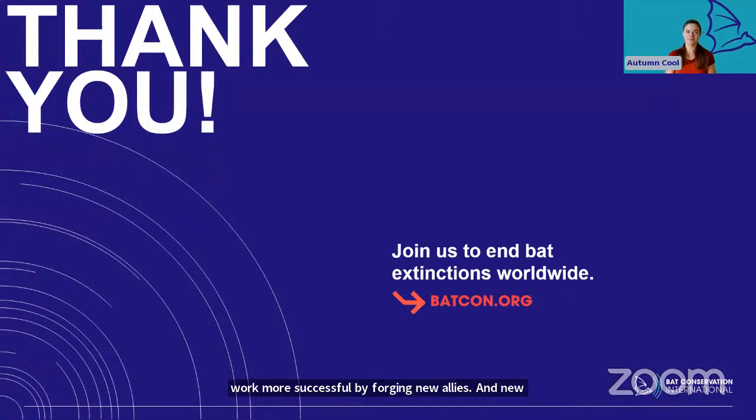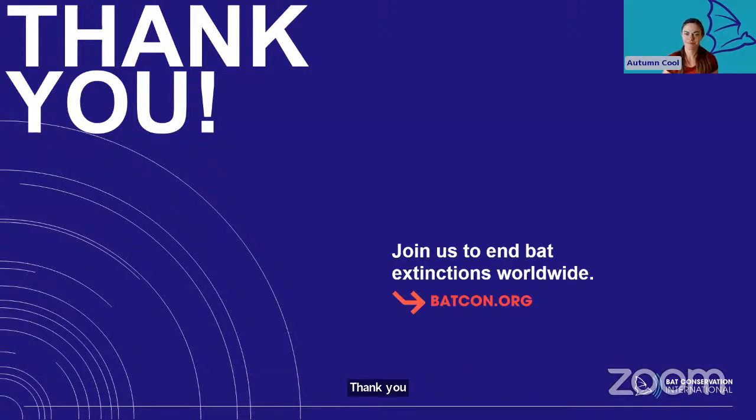Thank you. We've got some time now for questions, so make sure you've shared questions in the Q&A box. Autumn, I want to ask you a question myself: what are some of the neatest things you've found on a BCI project?